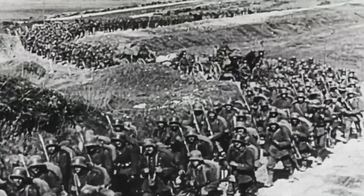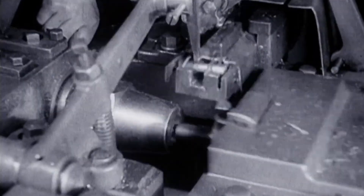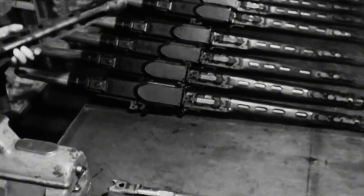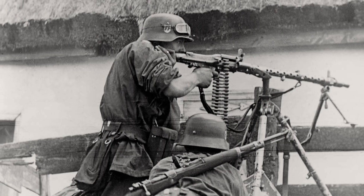After World War I, the German military wanted to develop a new, modern and universal machine gun. Even though the Versailles Treaty strictly forbade Germany from developing and producing weapons like artillery and machine guns, behind closed doors they were secretly preparing revolutionary weapons for the next global conflict.